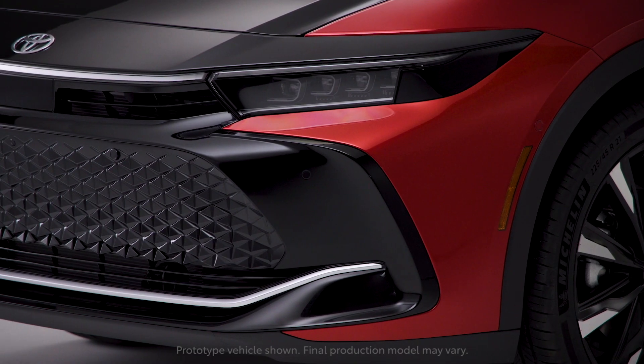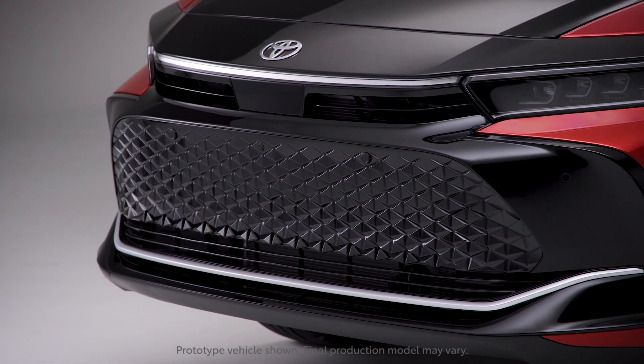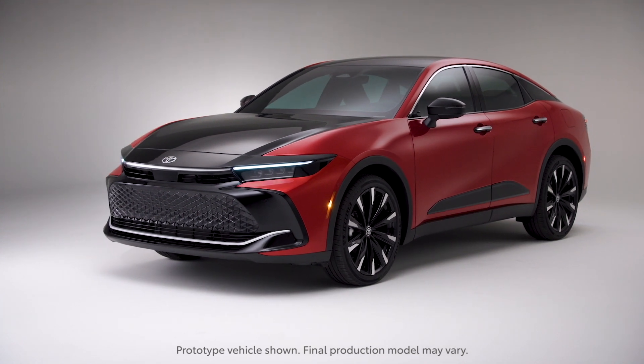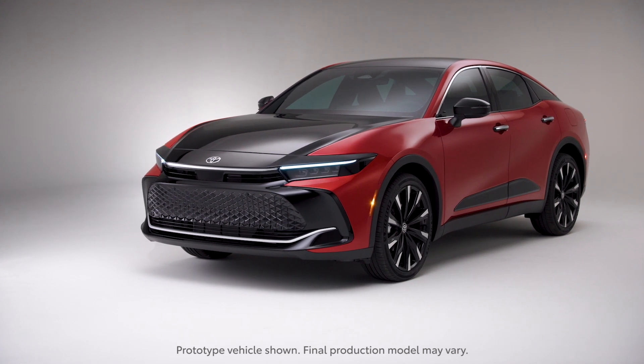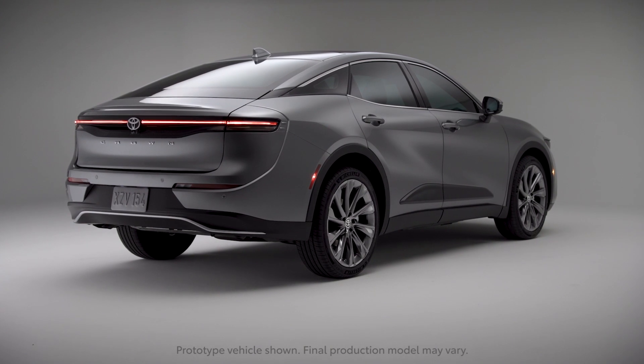First place, if you hadn't guessed by now, goes to the design, though not everyone in our office agrees the Crown is handsome. Words were exchanged, some of which can't be taken back. Looking at you, YouTube guy. At least you can't call it boring — like most Toyota sedans from about a decade ago.